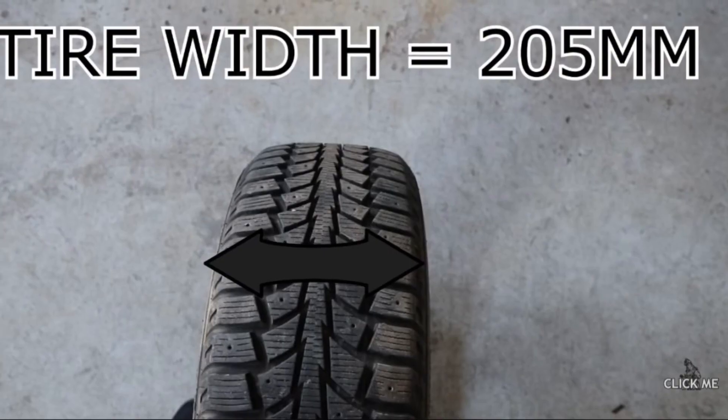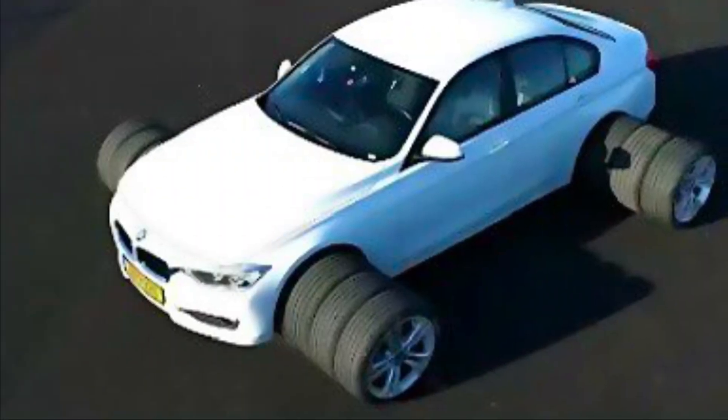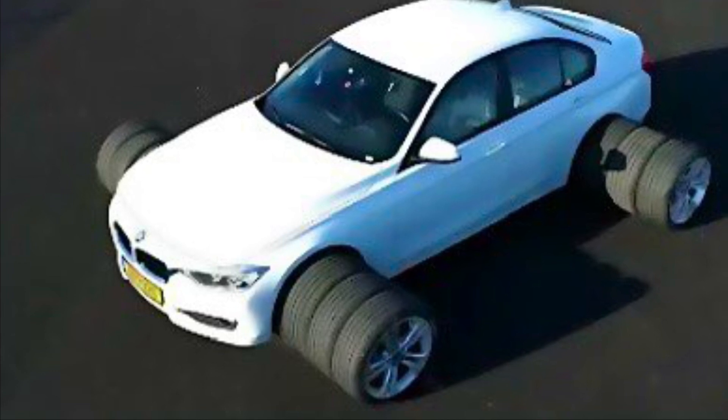205 — it stands for the width in millimeters of the tyre from sidewall to sidewall. If you're looking for upsizing to a wider tyre, this is the number that needs your attention.